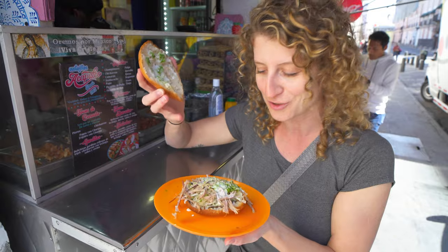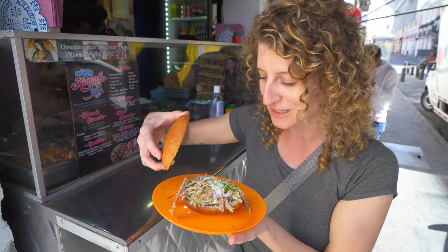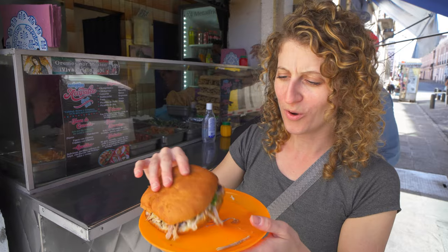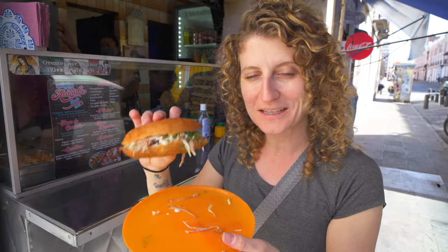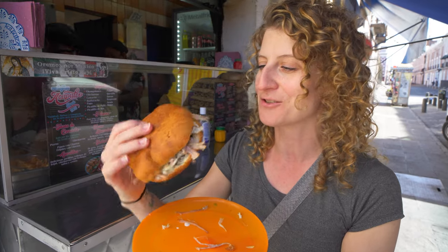We have it piled with crema, salsa verde on top, shredded beef, and we've got lettuce and frijoles underneath. So this is a pretty packed-looking sandwich. Okay, it's packed with ingredients but because the bread is fried, it's actually quite a light-feeling sandwich.